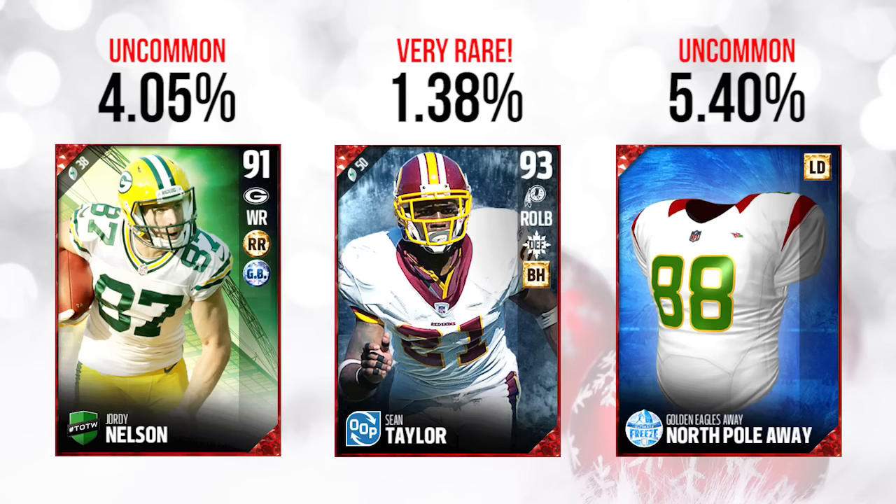Hopefully you guys enjoyed the video. Hopefully some of you got that beast Sean Taylor, and if not, hopefully you had the Team of the Week gift with a nice elite player. Thanks guys — we'll be back tomorrow with more gift updates, so be sure to stop back by the channel. Drop a like, subscribe if you're new, and I'll talk to you guys again soon.